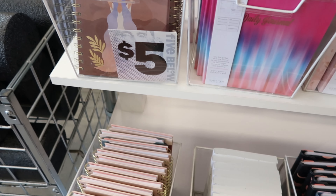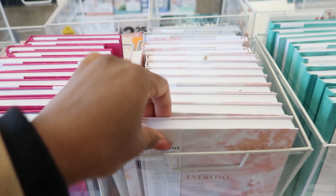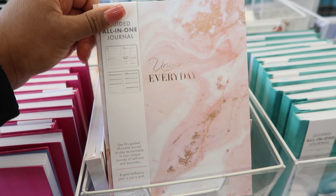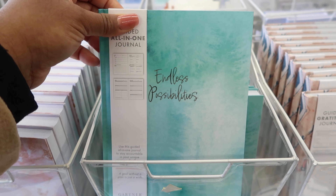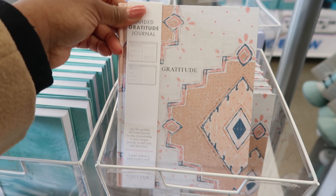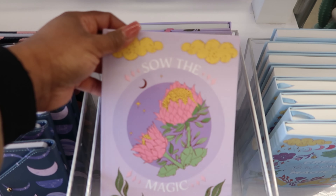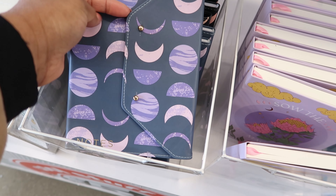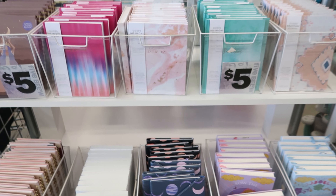These are five dollars. They have it in this print, this print — this is cute. They have this one, this one, I like this one as well. That one says 'Unwind Every Day,' endless possibilities, gratitude, 'Create Your Own Magic,' 'Sow the Magic.' And this one has a snap so you can snap it. And then this one is a travel hack. But these are five dollars.